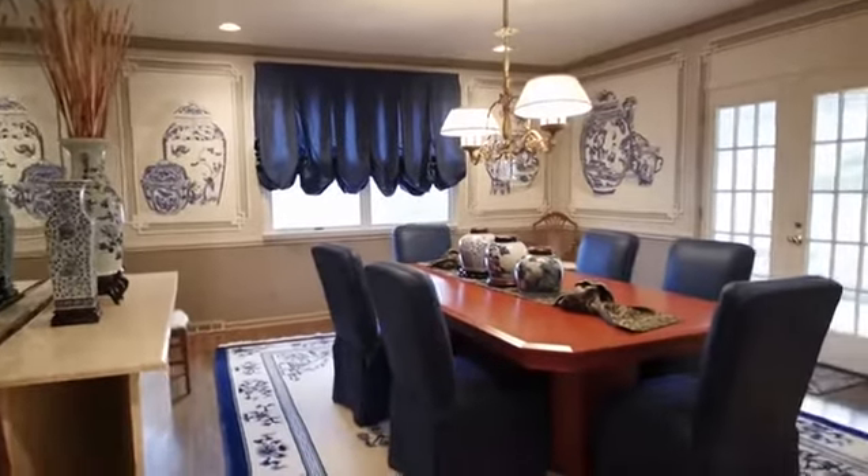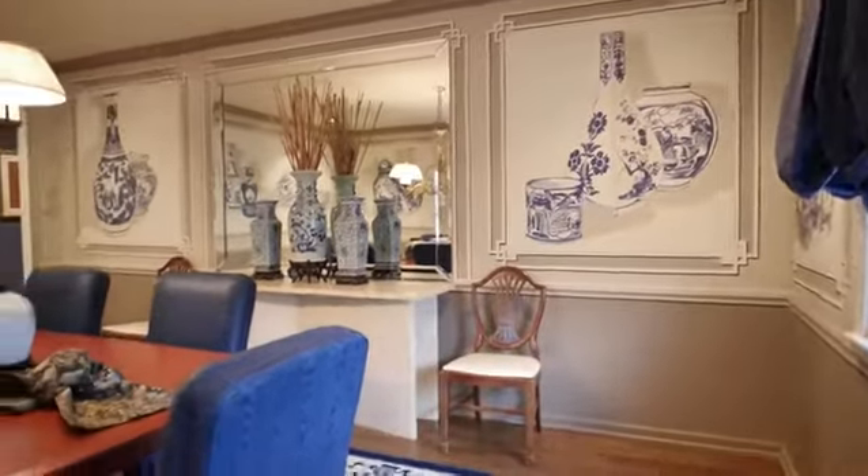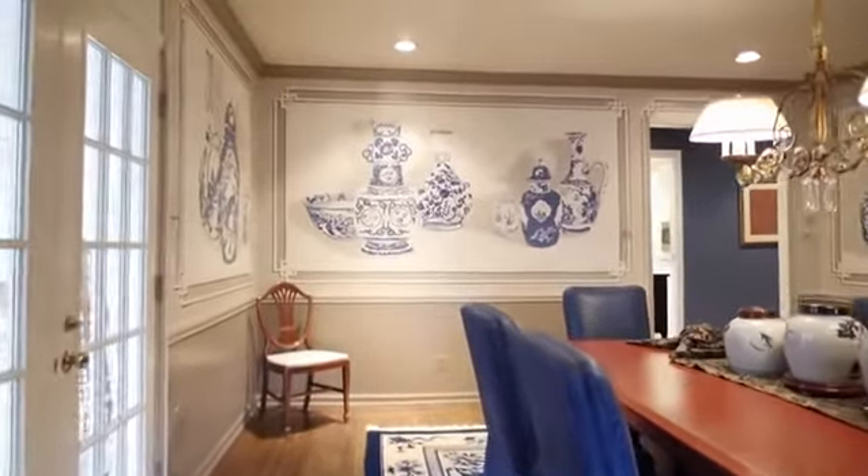The formal dining room is filled with elegance, as a two-tone appeal is enhanced by shadow box framing and divided glass French doors that lead to the enclosed porch.